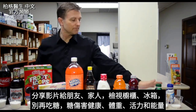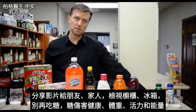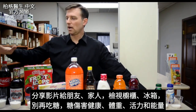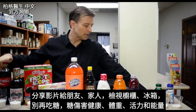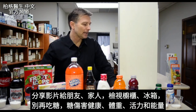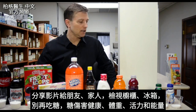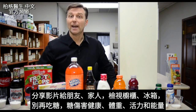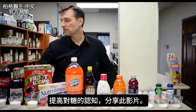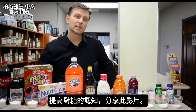Spread this video to your friends and family. Go through your cupboards, go through your refrigerator — start getting the sugar out. It has major effects not just on your body, but your weight, your vitality, your energy. I hope this video helped you increase your awareness. Spread the word, and I'll see you in the next video.